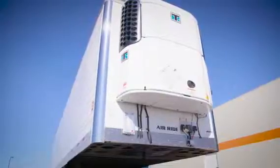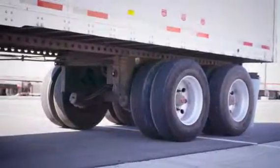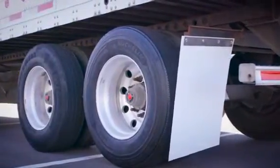These trailers feature stainless steel front corners, corrugated side skins, fuel-saving side skirts, Hendrickson air ride suspension, air-operated pin pullers, outside aluminum wheels, and low-profile 22.5 tires.